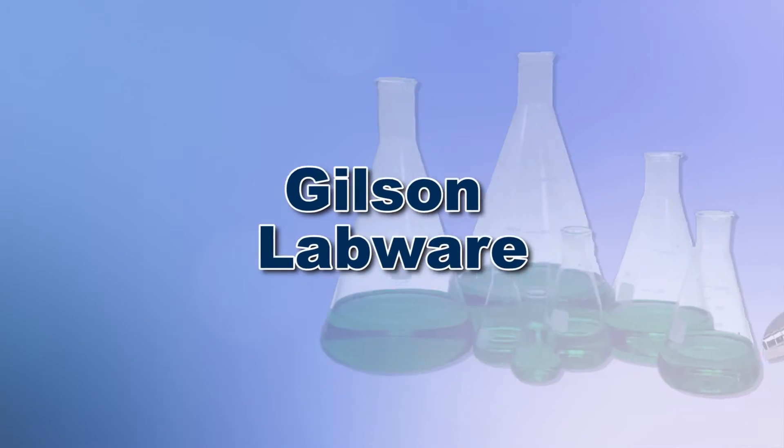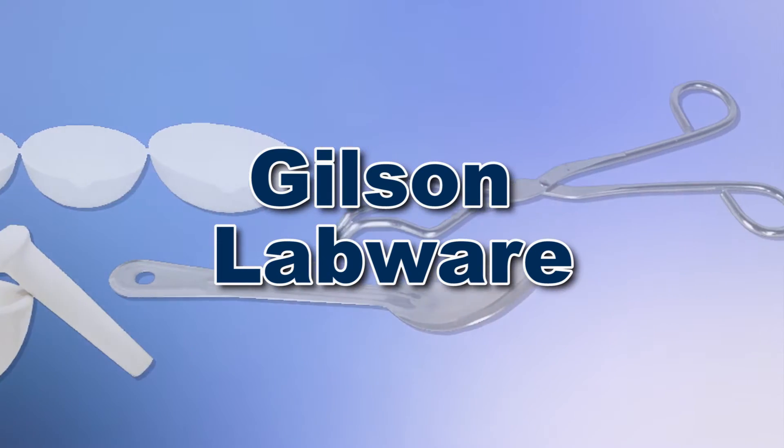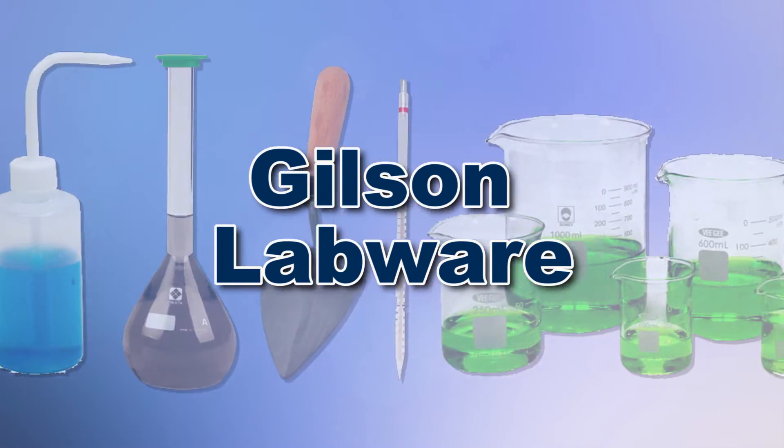With Gilson's complete family of labware offering a wide range of performance, features, and capacities, Gilson has the right equipment for your fast, accurate, and reliable material analysis.